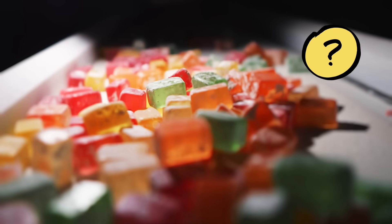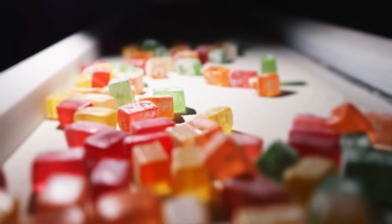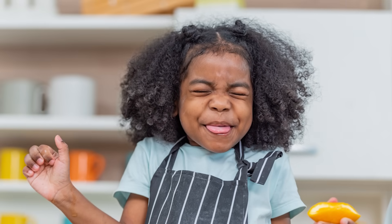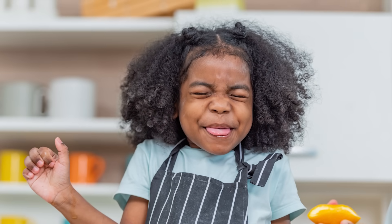To figure out their secret, let's start with some other sour foods. I'm curious about sour foods you've tried. Now would be a good time to pause the video and discuss.